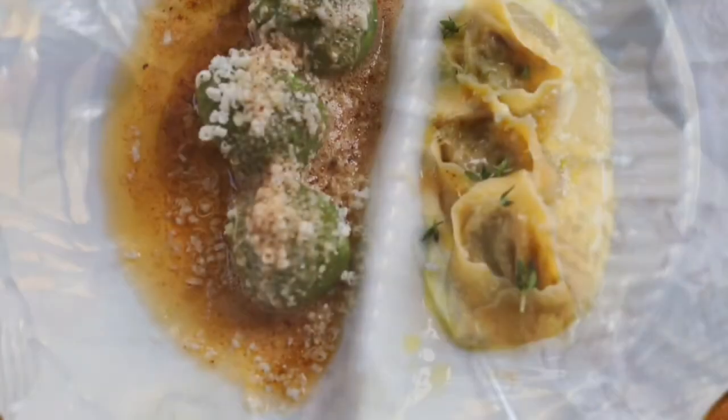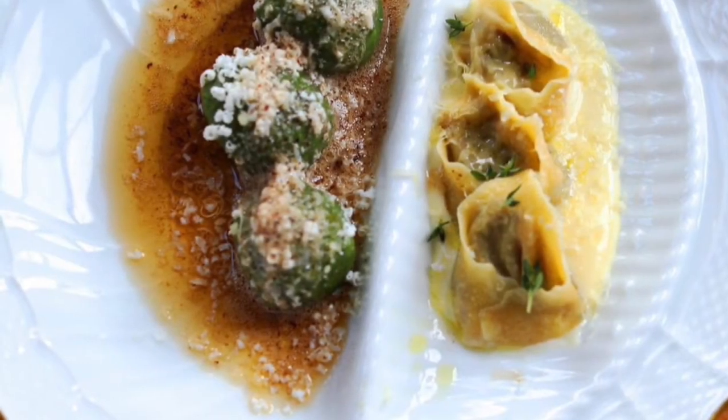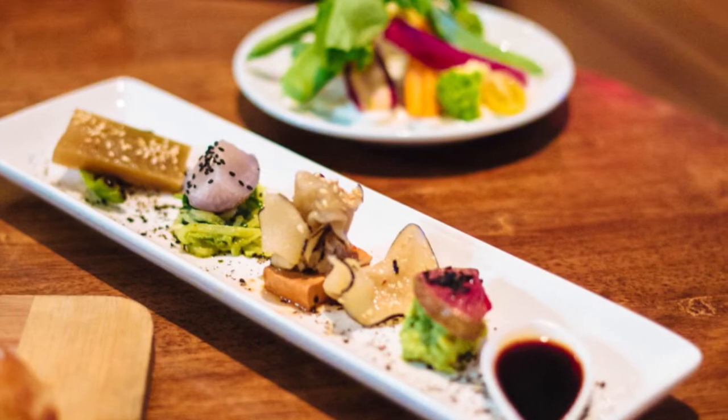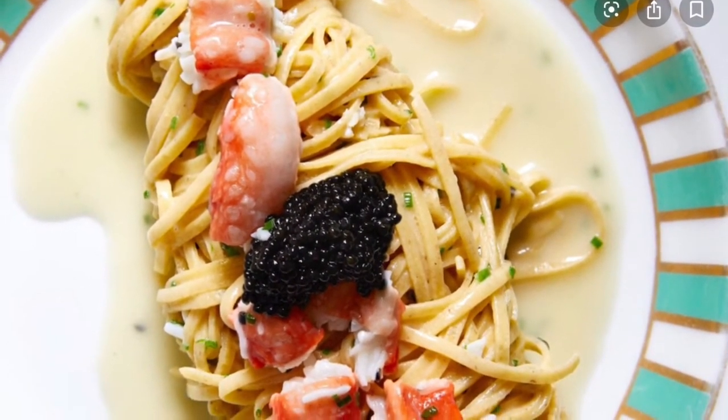One more restaurant is Veg. Veg is set in a beautiful brown smell, and it is one of the best restaurants in Philadelphia. Veg is a vegetarian restaurant. It has tofu and astonishing veggies.